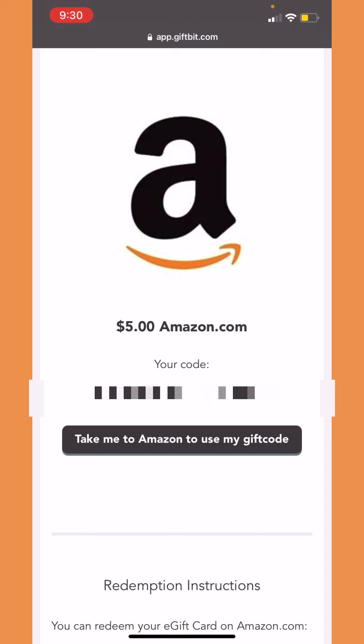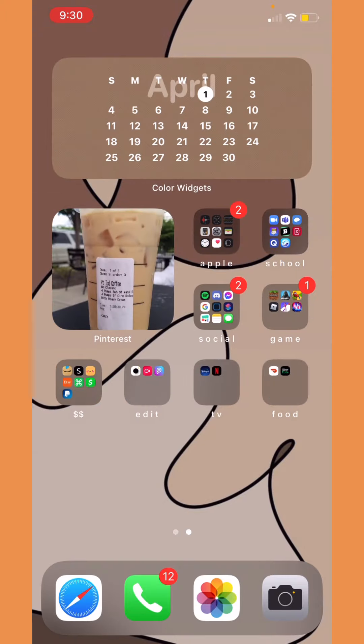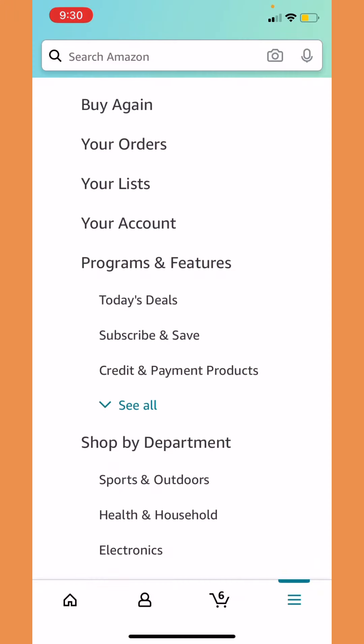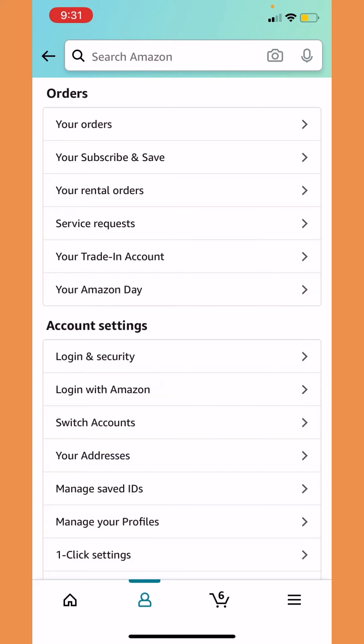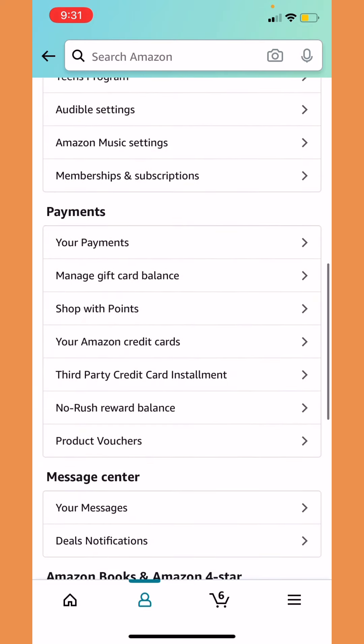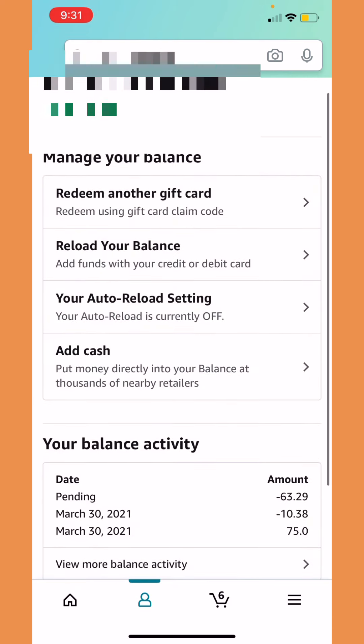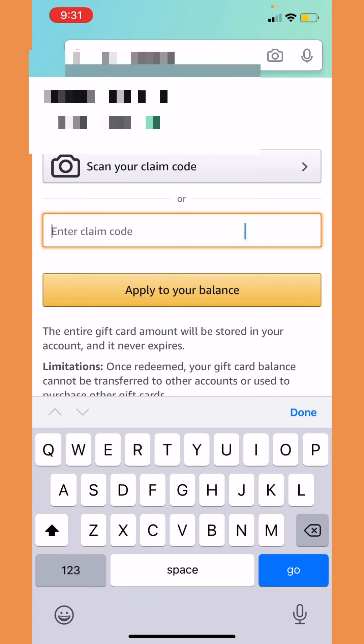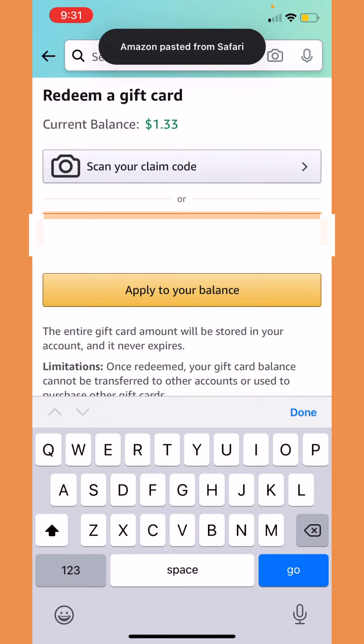If you guys don't know how to actually put the money in your Amazon account, I'm gonna show you right now. First, go to Amazon of course after having your code. Then go to the three little lines that look like a burger, click your account, go to your account, and scroll down until you find 'Manage gift card balance.' You can also scroll down more and press 'Redeem another gift card.' Once you're there, paste the code they just gave you and let's see if it actually works.